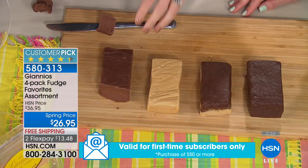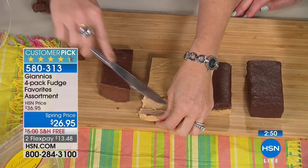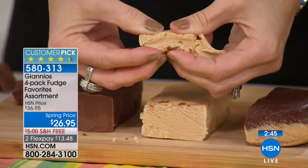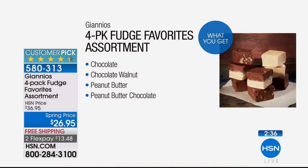At Giannis, they wrap the fudge immediately so the moisture stays in, making the consistency more like a barely-done brownie or cheesecake than a hard fudge. You're getting all four flavors today — two pounds of fudge, dollars off, and free shipping and handling. You get one 8-ounce package of chocolate fudge, one chocolate walnut fudge, one peanut butter fudge, and one peanut butter chocolate fudge. There are only 300 of you that can now get this value.